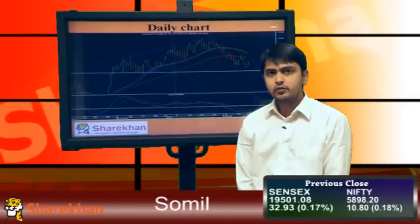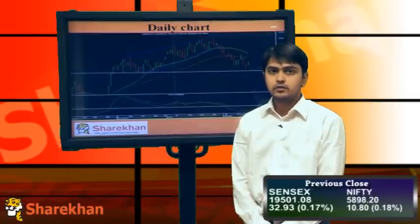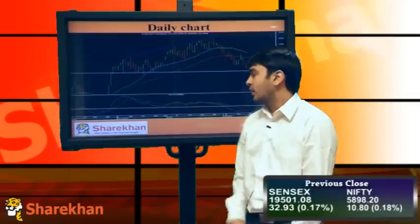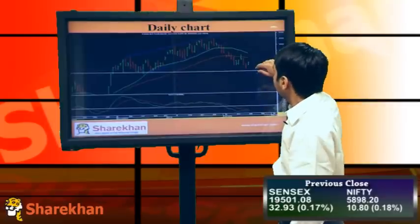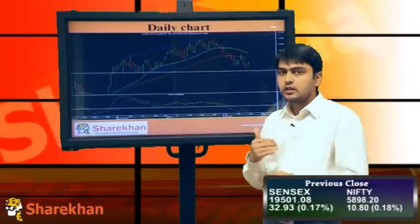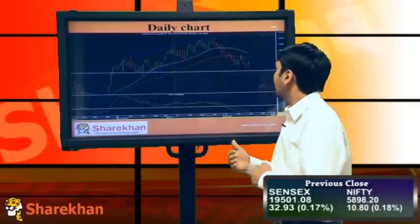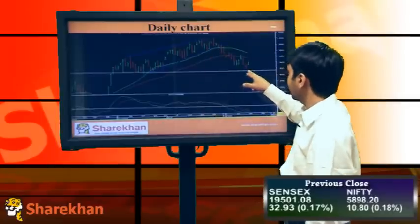Hello friends, welcome to the technical check on the markets. Markets have closed positive today, and in the short term it is expected to bounce a little bit till at least 6000 levels, which is around the 40 daily moving average. The momentum indicator is just about to give a buy signal, with a small consolidation or retracement expected. The lower end would be around 5850 and the upper end around 6000-6020, which is a 61% retracement of this five-wave decline.